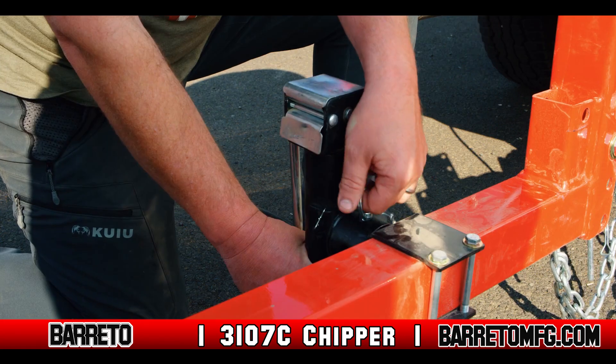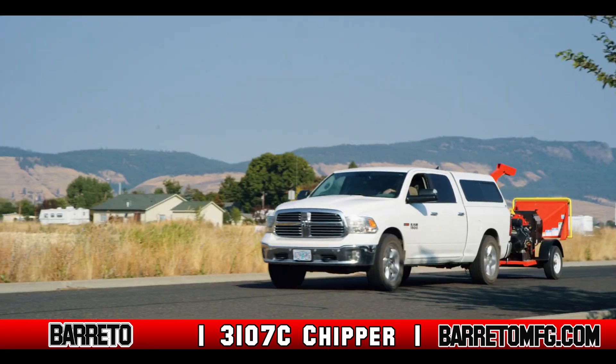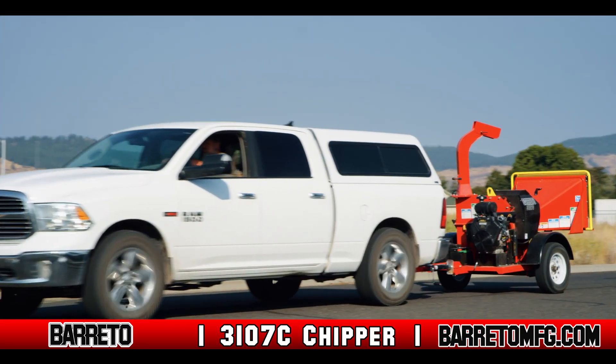The 3107C Chipper is equipped with a standard hitch for a two-inch ball for towing behind your car or truck, making for easy maneuverability.